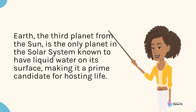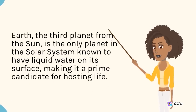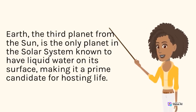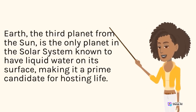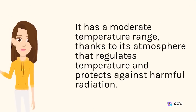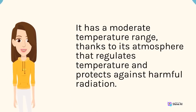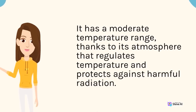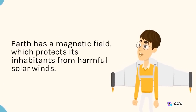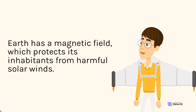Earth, the third planet from the sun, is the only planet in the solar system known to have liquid water on its surface, making it a prime candidate for hosting life. It has a moderate temperature range, thanks to its atmosphere that regulates temperature and protects against harmful radiation. Earth also has a magnetic field, which protects its inhabitants from harmful solar winds.